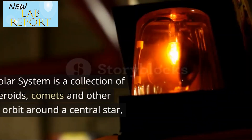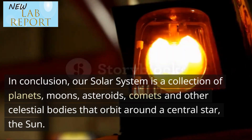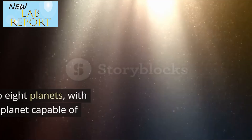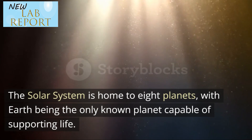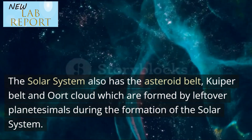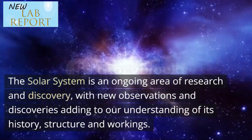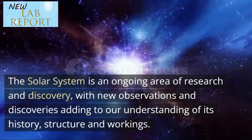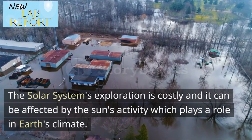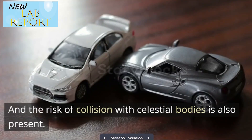In conclusion, our solar system is a collection of planets, moons, asteroids, comets and other celestial bodies that orbit around the central star, the sun. It formed around 4.6 billion years ago from a cloud of gas and dust known as the solar nebula. The solar system is home to eight planets, with Earth being the only known planet capable of supporting life. It also has the asteroid belt, Kuiper belt and Oort cloud, formed by leftover planetesimals. The solar system is an ongoing area of research and discovery, though it also has drawbacks such as natural disasters, limited resources, isolation, costly exploration, climate effects, and the risk of collision with celestial bodies.